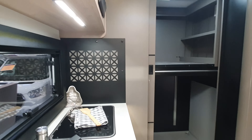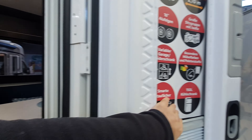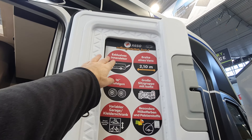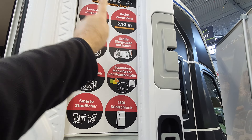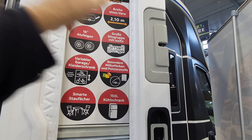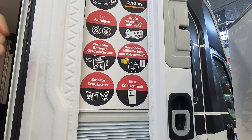Let's have a look around the outside as well. As you'd expect, integrated into the door you've got this, and it comes with a window in the door. It reads: exclusive inner design, 210 centimetres width, alloy hubs, big sitting area, smart lounge with ISOFIX, a variable garage and wardrobe — which we saw.